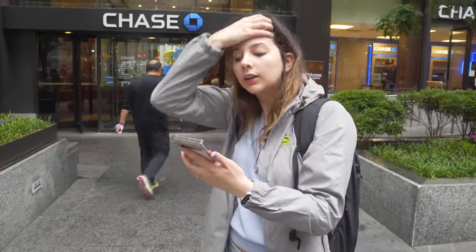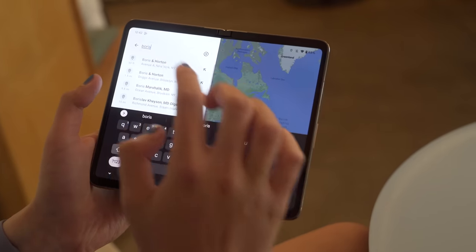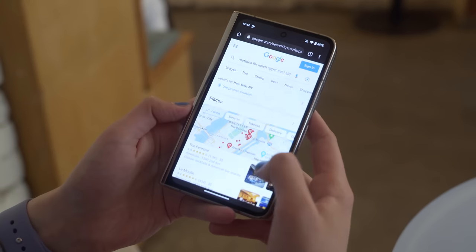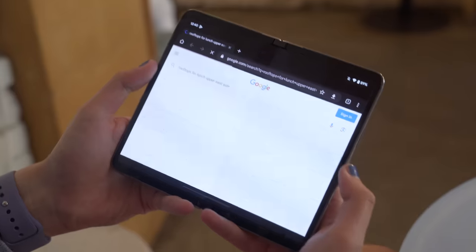I do think that the form factor of this makes so much more sense over the Samsung Fold — it just feels much more like a normal phone. The Samsung Fold, I love that phone too, but it's so vertical that the display is very, very narrow. On this phone, it almost feels like a regular phone. You can kind of forget about it, and then when you unfold it, you remember that it has this two-in-one form factor.